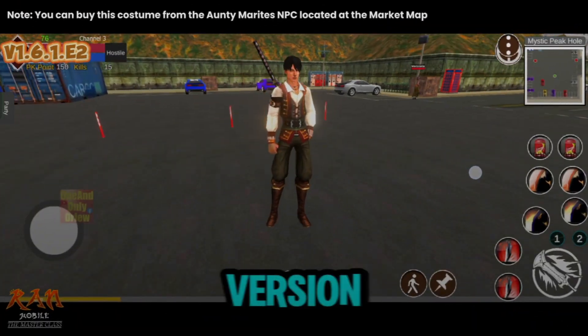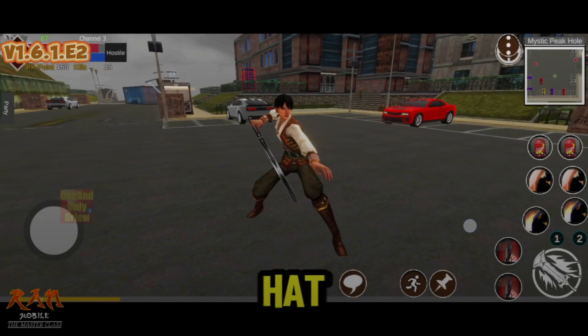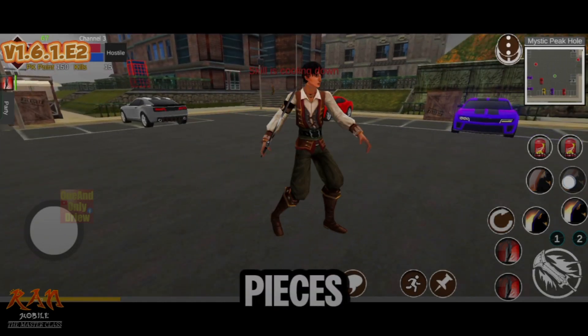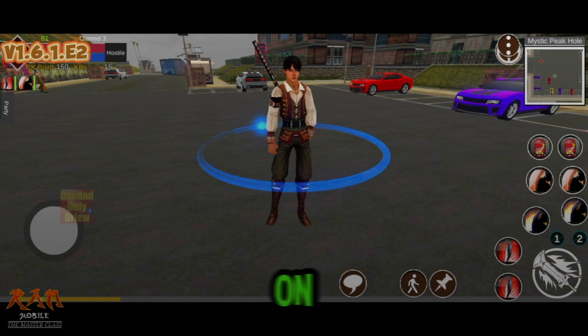This is the male version of the Pirate Costume. I forgot to wear my Pirate hat here, but if you wear all five pieces of the Pirate Costume, it will add a total of 500 HP on your character.